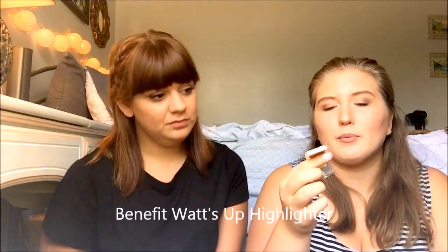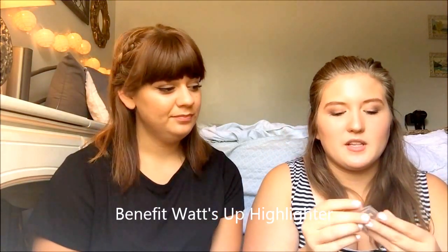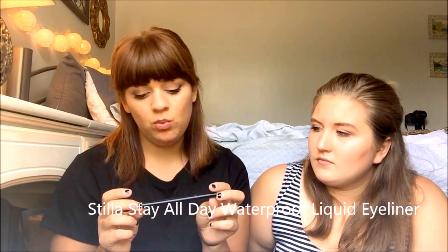I have so many sample-size things. This is a sample of the What's Up Highlighter by Benefit — it usually comes in a stick but this one's cream, and I'm wearing it today. Next, it's the Stila Stay All Day Waterproof Liquid Eyeliner. It's pretty good — I use it for my winged liner all the time.